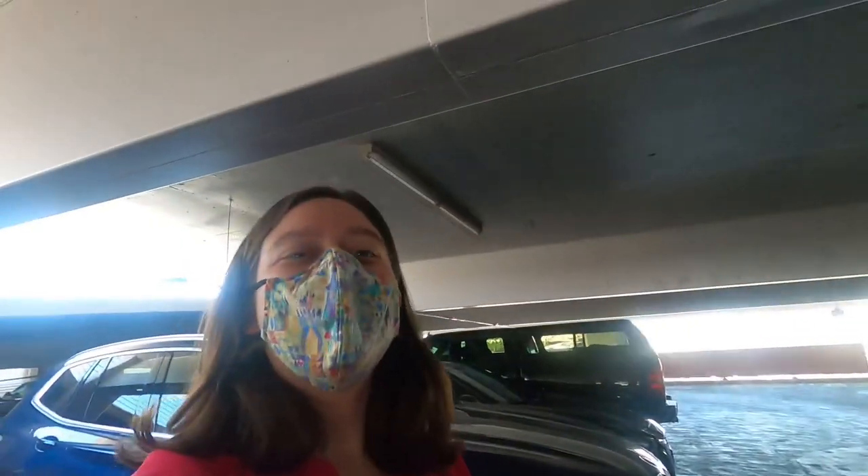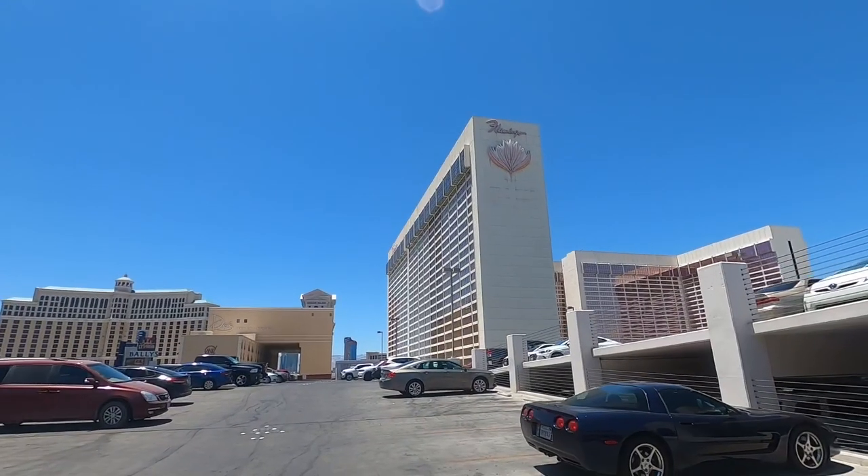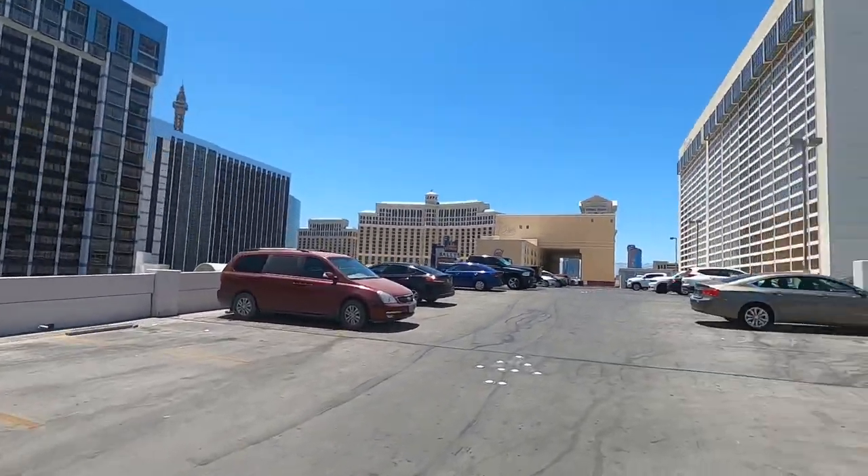Okay guys, guess where we are. I will give you two hints. Look at Matthew. That's right, we're at Caesars — no, she's kidding. We're in Vegas guys, but look at that. There's the Flamingo, and then that is Bally's. There's the Bellagio.